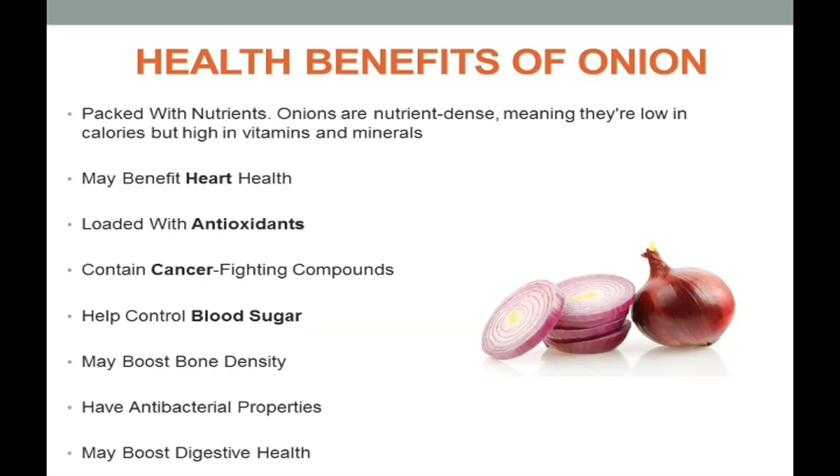So let's move further to Health Benefits of Onions. Onions are nutrient dense, meaning they are low in calories but high in vitamins and minerals. They may also benefit heart health.